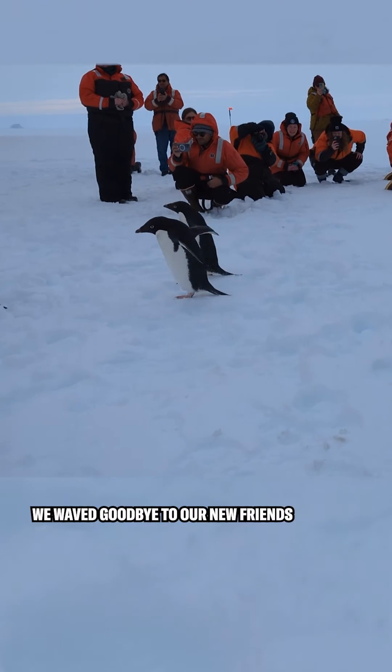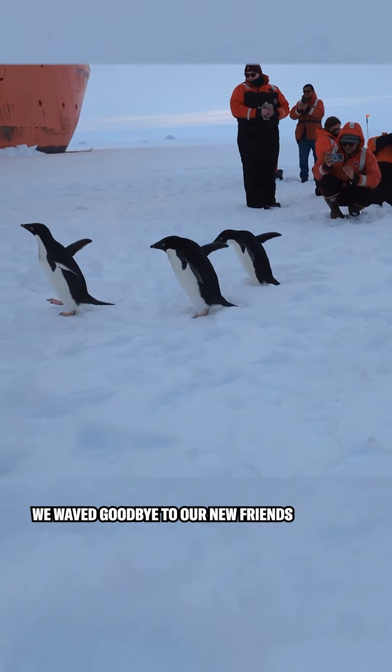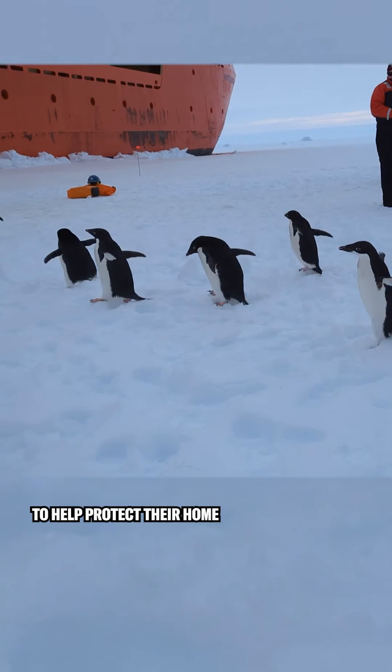After a hard day's work, we waved goodbye to our new friends, hoping we have learned something to help protect their home.